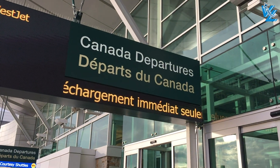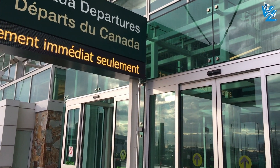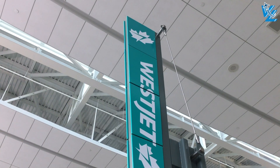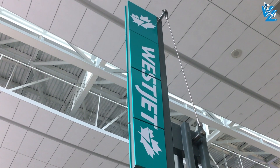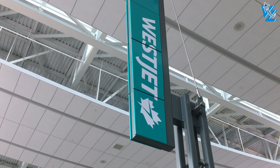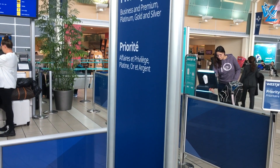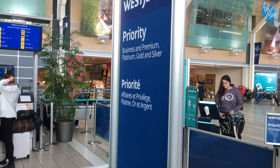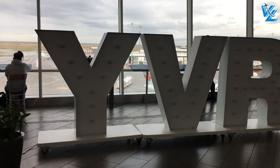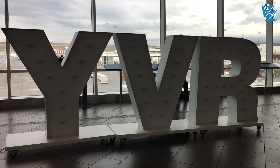For direct flights between Vancouver and Edmonton, you have the choice between Air Canada, Flair Airlines, and WestJet. With a carry-on suitcase it was actually cheaper to fly with WestJet than with low-cost airline Flair. Passengers in Premium get priority check-in, but with an upgraded ticket I was not allowed to check in my suitcase for free, so WestJet does differentiate between revenue and upgrade tickets.